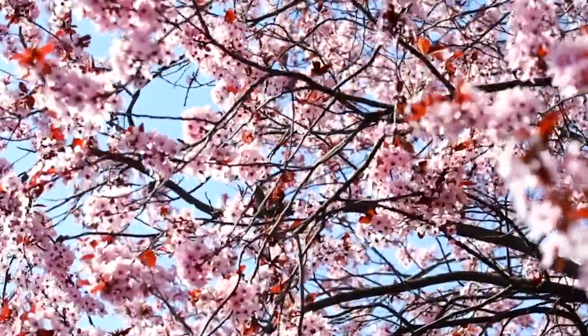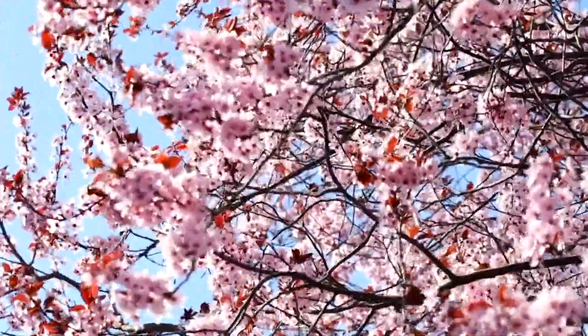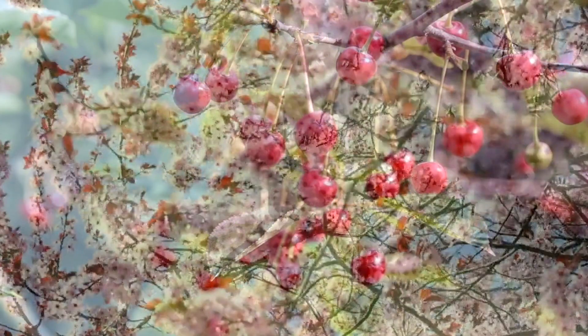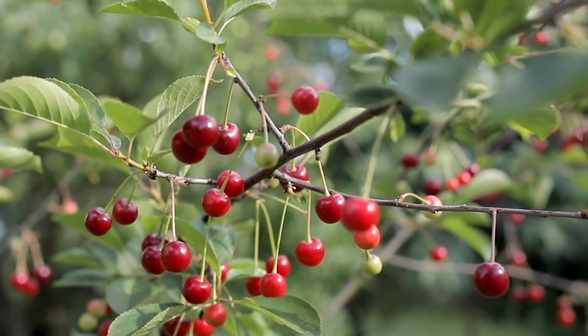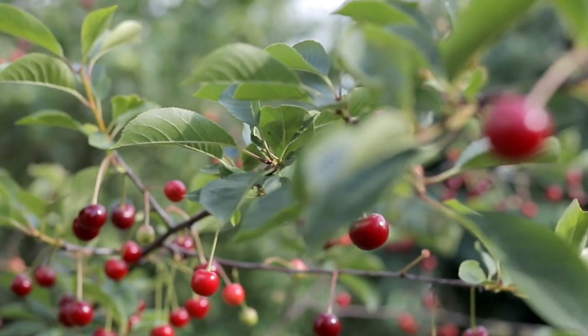We've also got some cherries on the wall over there — two cherries which should give us an edible cherry, providing we can beat the birds to picking them. They're going to be fan trained against the wall. Last year I took cuttings from a fig tree and that should turn into a fig on the back wall, because it's a warm sheltered position and figs will love it. All things which have themes relating back to Psalm 23 and our religion.